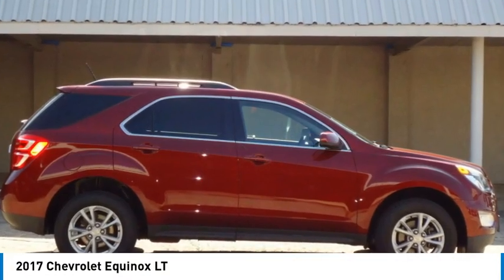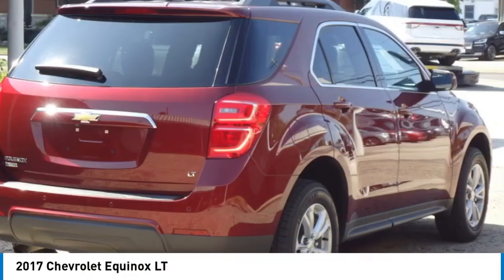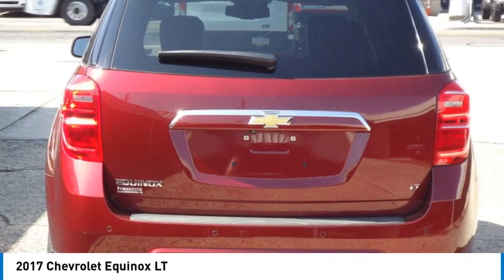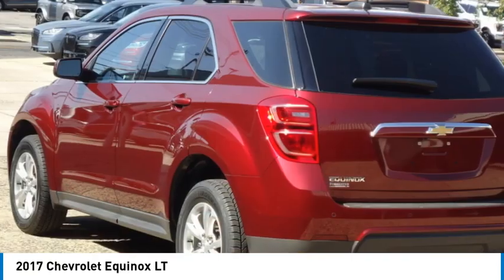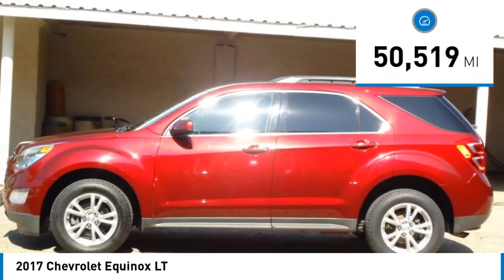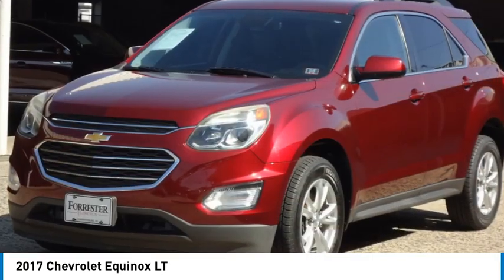Take a ride in the 2017 Equinox. Fuel efficiency, safety, and value equals the Chevy Equinox. This vehicle has less than 55,000 miles. Here are some of this vehicle's great options.